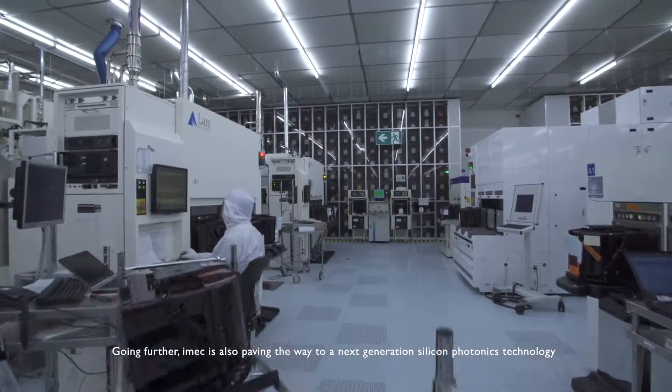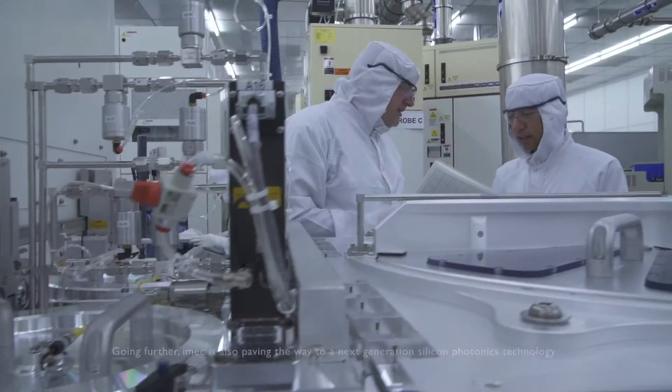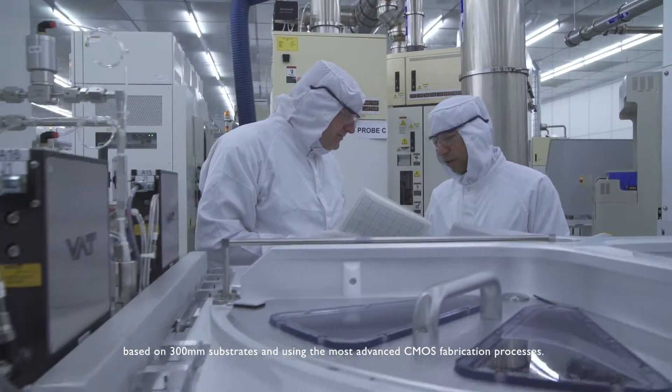Going further, IMX is also paving the way to a next-generation silicon photonics technology based on 300 mm substrates and using the most advanced CMOS fabrication processes.